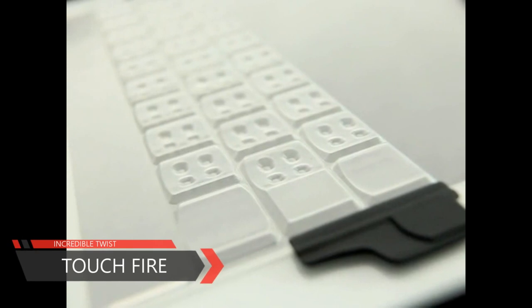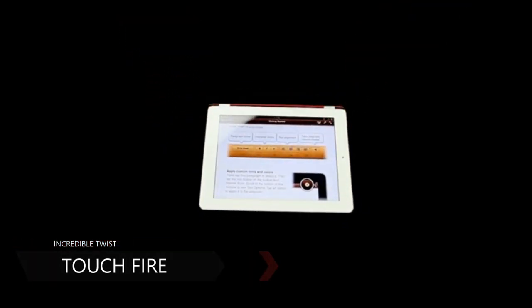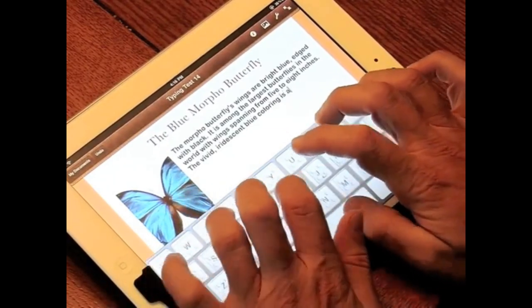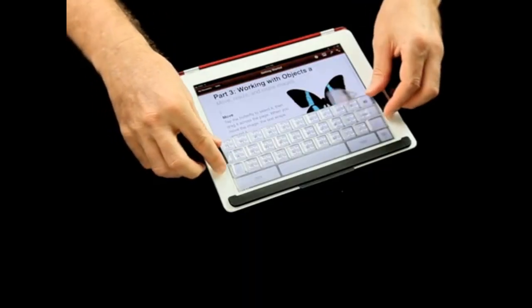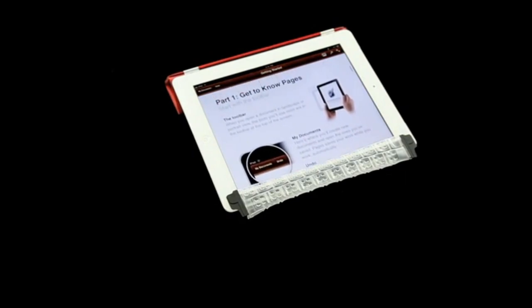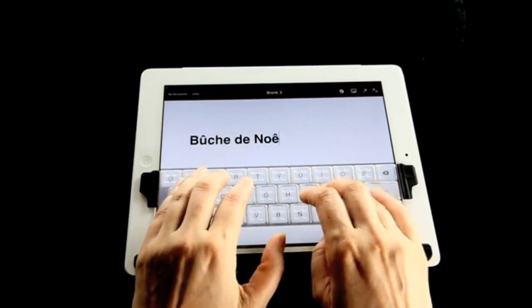It weighs almost nothing. It's thinner than the iPad's Smart Cover and it's so flexible that it can live right in the cover. Yet it enables you to type as fast and accurately as you can on a laptop without looking at the screen. And it's quiet and super comfortable as well. When you need TouchFire out of the way, it gets out of the way so you can always use the entire screen. TouchFire is completely transparent and even allows you to drag and swipe right through it. This works for the special characters on the keyboard and for all other times when you want to swipe.